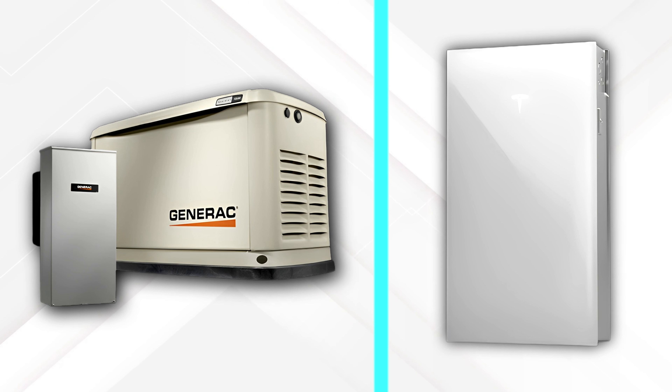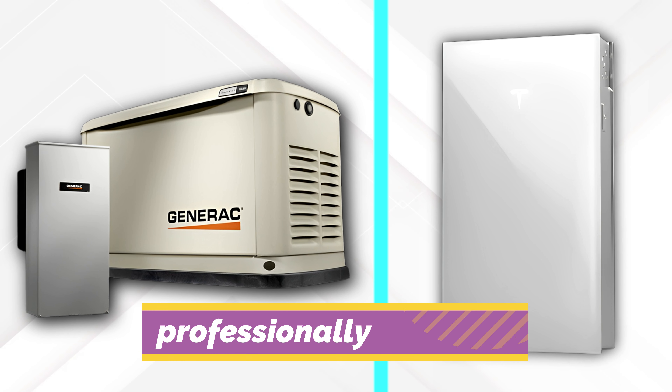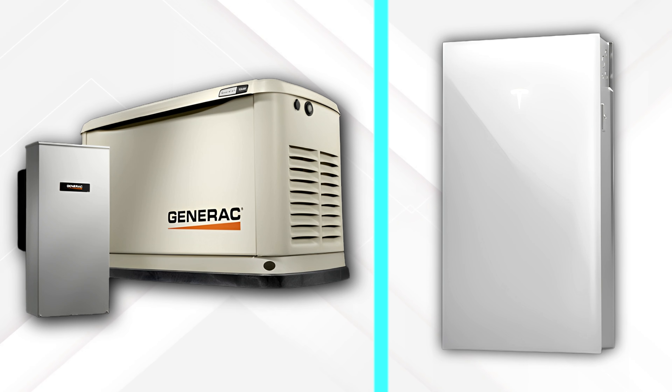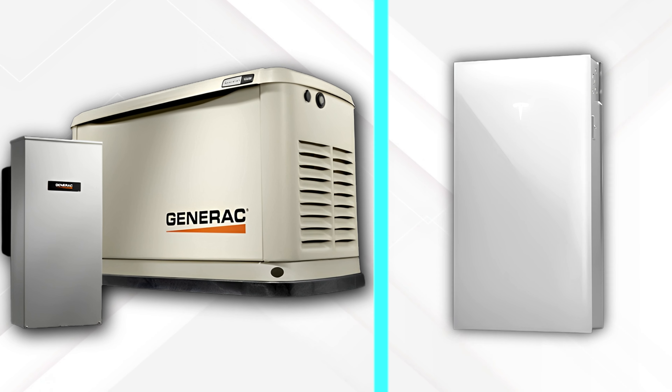Similarities. Both Generac and Tesla Powerwall systems are professionally installed. They are designed to have auto-activators during power shortages to ensure uninterrupted power.